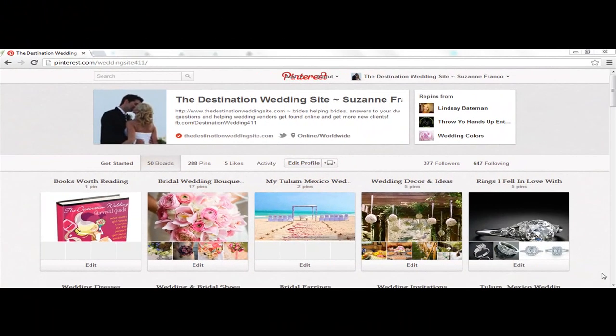Hi, it's Suzanne Franco with the Destination Wedding Site, and I want to give you guys a tutorial on my top 10 tips for wedding professionals using Pinterest for business.